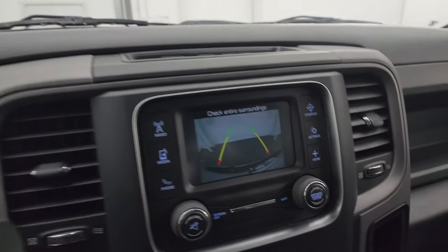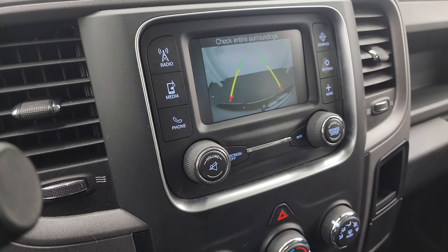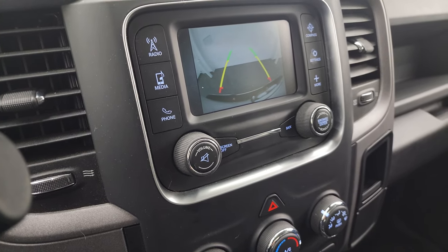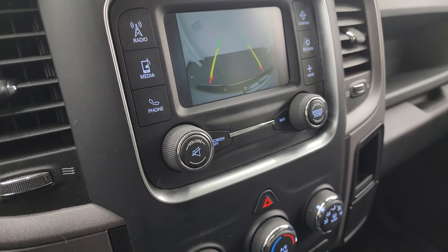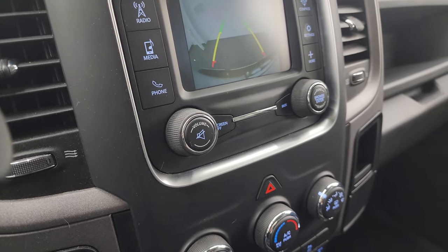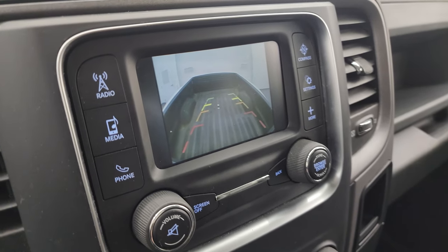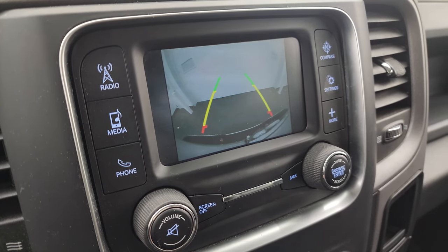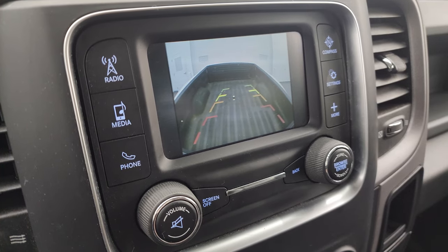Let's check out that backup camera — there's the backup camera. Now if I hit this toggle switch here — there we go — there's your cargo cam. You can switch it back to the backup cam and to the cargo cam. Pretty neat little system there.